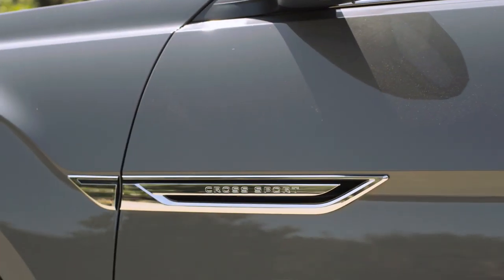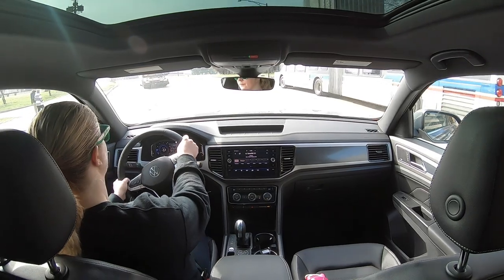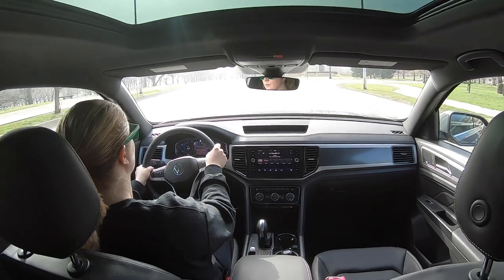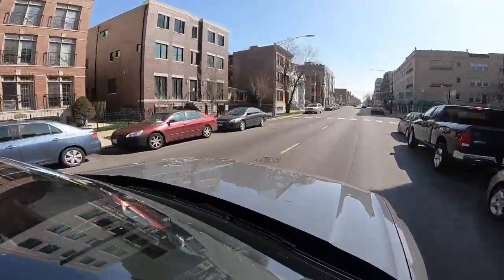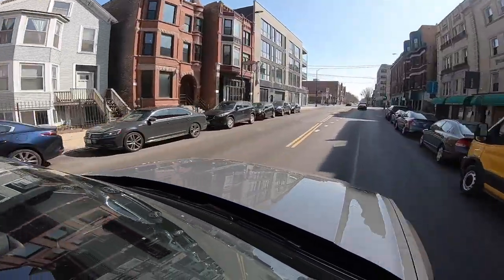The other thing to know about the Atlas Cross Sport is that, yes, it has 'Sport' in its name, but the engine, transmission, and suspension — the way it drives — are just the same as the regular Atlas. Which is not a bad thing, but for something with 'Sport' in its name, you're not going to get any more sporting of an experience behind the wheel.